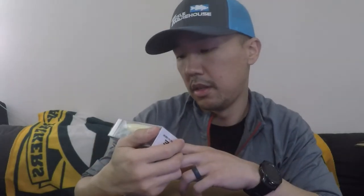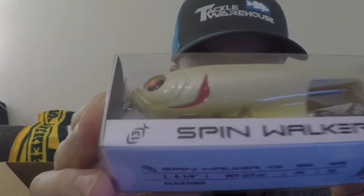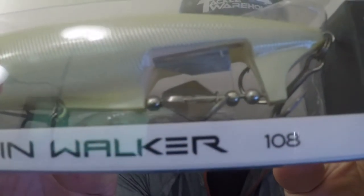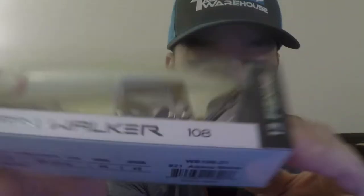There's so much stuff in here — holy smokes. For 200 bucks there better be a lot of stuff. Next up is a Spinwalker by 13 Fishing. This is so interesting — look when I rotate it. You can see that V-shape at the bottom, you can see where it's gonna clack, and it's got beads and stuff. Super cool.